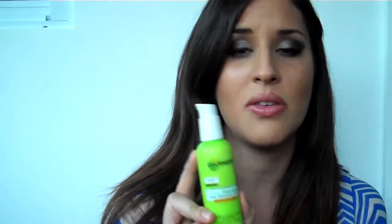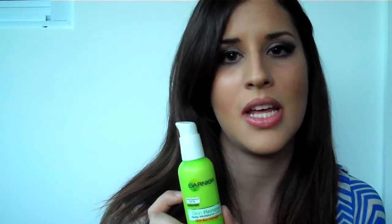SPF 20 is the highest you should go on your face because anything higher would make your face too dewy and too oily when you're in the sun, so it'll look like you're sweating a lot. I use this every single day, every single night when I get out of the shower, every time I put makeup on, or even for a quick grocery run — I put it on every single day.